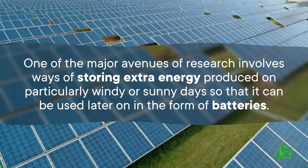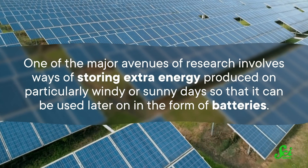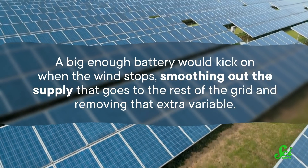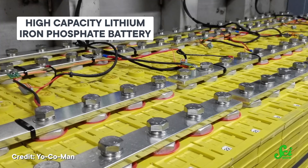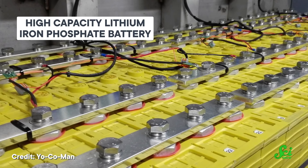But engineers are working on it. One of the major avenues of research involves ways of storing extra energy produced on particularly windy or sunny days, so that it can be used later on in the form of batteries. A big enough battery would kick on when the wind stops, smoothing out the supply that goes to the rest of the grid and removing that extra variable. But even the best batteries in the world would need to be huge to store enough energy to power your home for a long time. They'd weigh about a ton, and if they had to be replaced as often as other high-capacity batteries do, they'd cost more in the long run to consumers and utilities than electricity from other sources, even if all the energy going into the battery were free. Engineers around the world are searching for materials to make bigger, cheaper, longer-lasting batteries, but our current batteries are proving hard to beat.